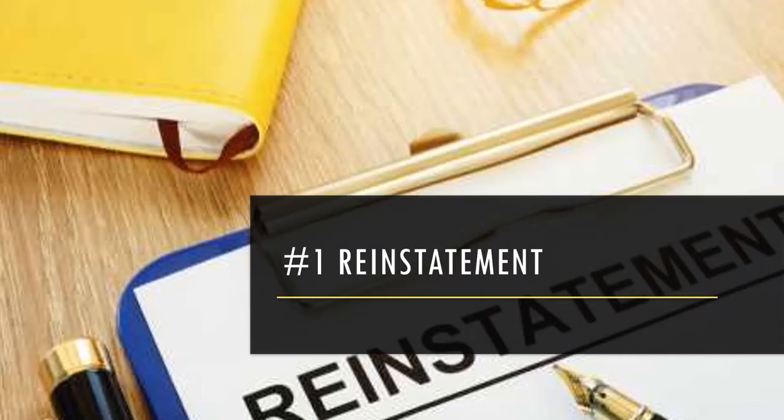Number one is getting a reinstatement. This is when a borrower basically gets a loan caught back up by making some large payment and then resuming payments. This can happen a variety of ways. Typically the most common way it happens for me is just without me actually doing anything.